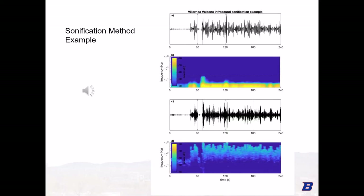Here is an example of our algorithm applied to data from the same Villarrica volcano heard earlier. In this example, a 50 Hz carrier tone and index of modulation of 20 are used. In this 20-second excerpt, the infrasonic tremor corresponds to the open-vent degassing of the lava lake with a peak frequency of around 1 Hz.